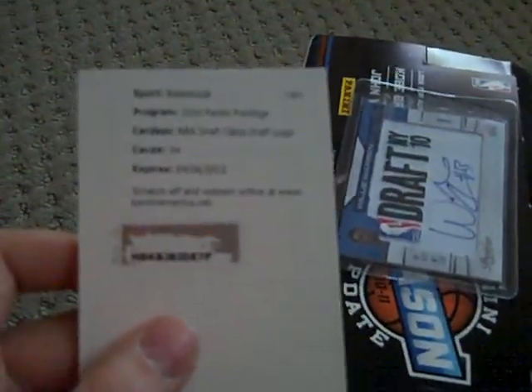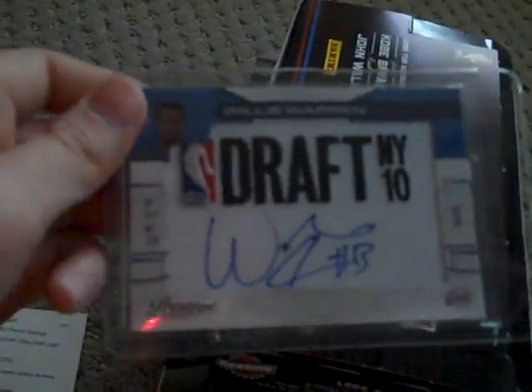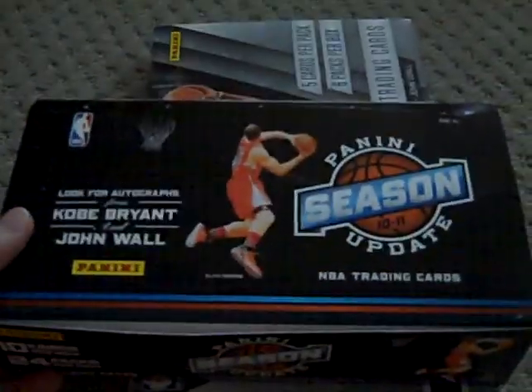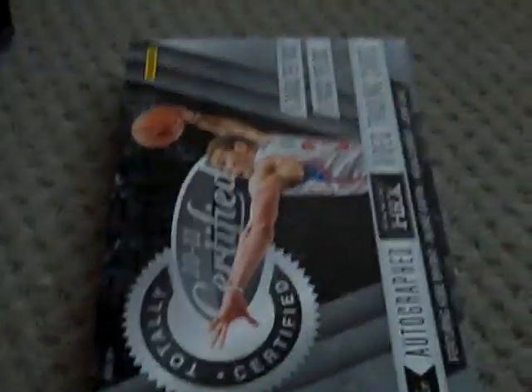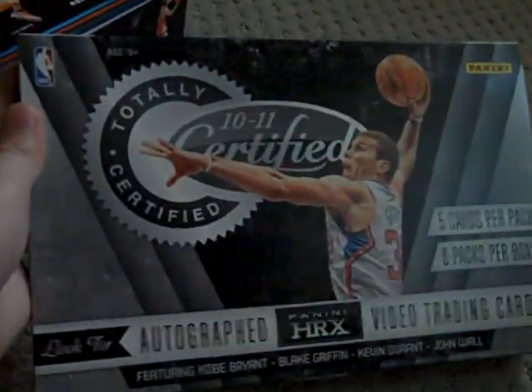My first redemption of Willie Warren — it was 2010, 10-11 Prestige NBA Draft Class logo, card 34, and this is what it looks like. Pretty cool. Got that over the lockout. Then you have my first Hobby Box, Panini Season Update. Then my first higher-end Hobby Box, 10-11 Panini Certified.